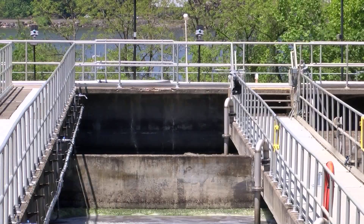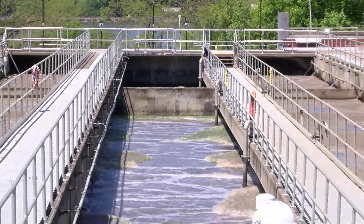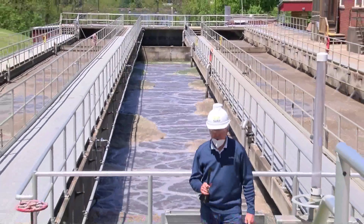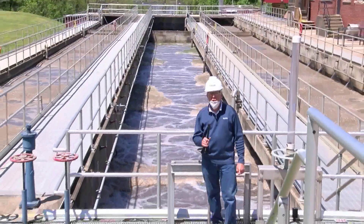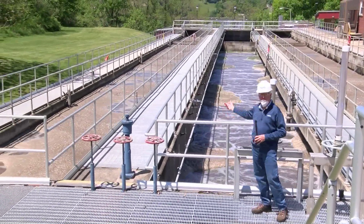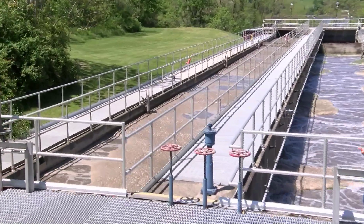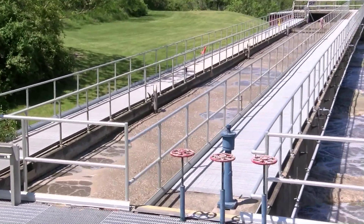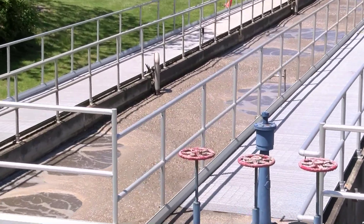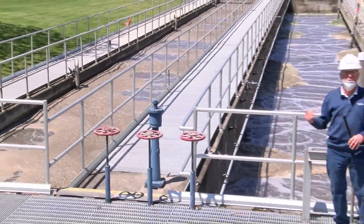We're now standing in front of our biological tanks, which we call aeration tanks. This is where the bacteria is aerated. As you can see, we pump a lot of air in there to provide oxygen to the bacteria. The waste stream comes into these tanks, and this bacteria does the job of eating and cleaning up the organic material.